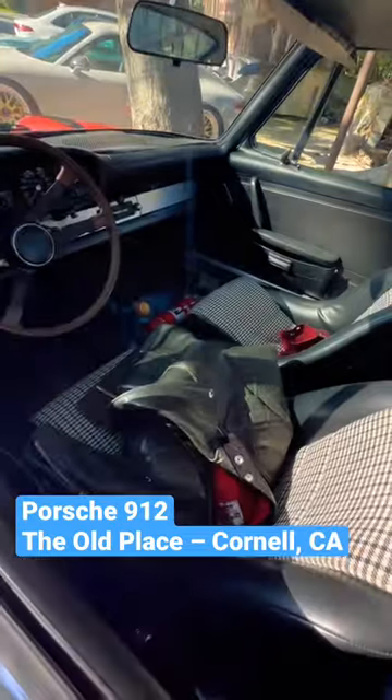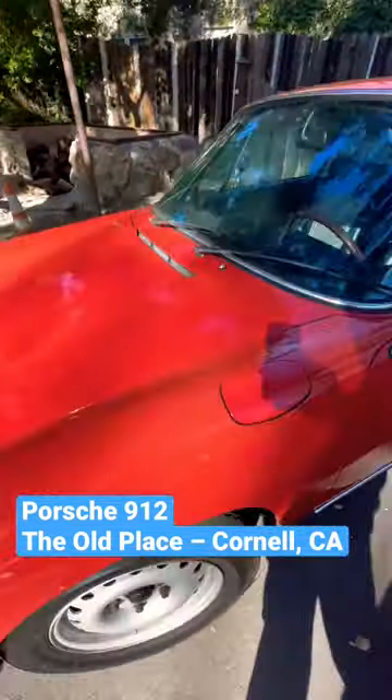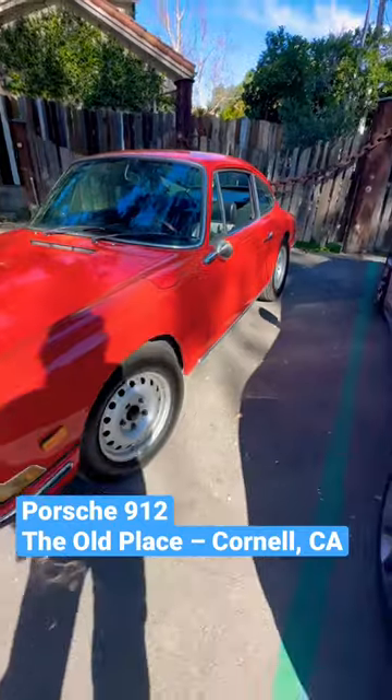It's got some nice black leather. Very clean — you don't see this one a lot in LA.